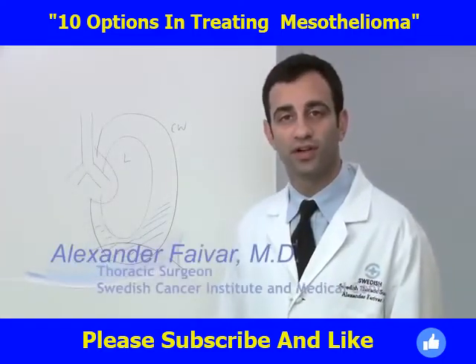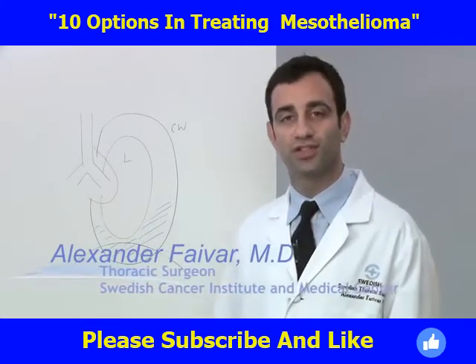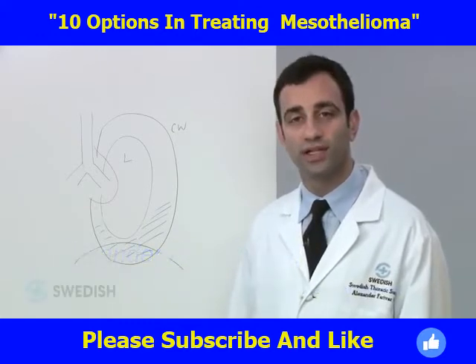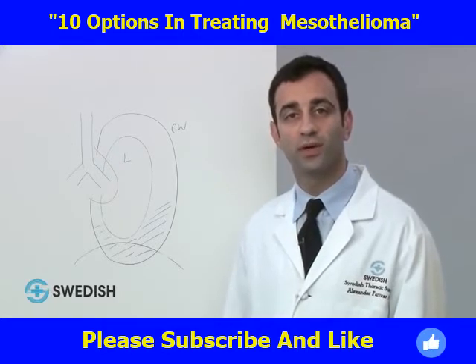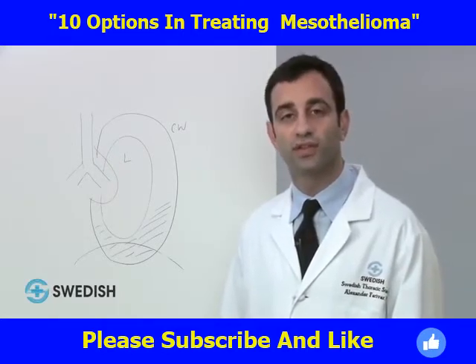Hello, my name is Dr. Alex Farivar, and I'm a thoracic surgeon at the Swedish Cancer Institute and Medical Center in Seattle, Washington. I would like to talk to you today about tumors involving the pleura and, in specific, malignant pleural mesothelioma. In this podcast, we will talk about what the pleura is and possible treatment options for cancer involving the pleura.